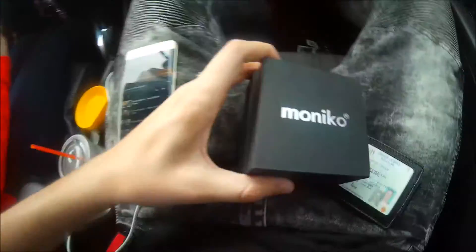What's up guys, Mr. Allen C here. I got a special product unboxing from the guys over at Monaco — let's take a look.